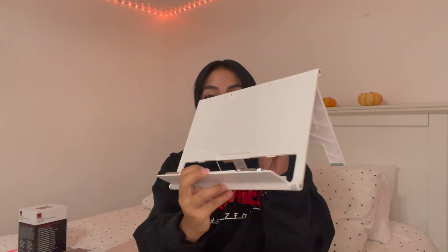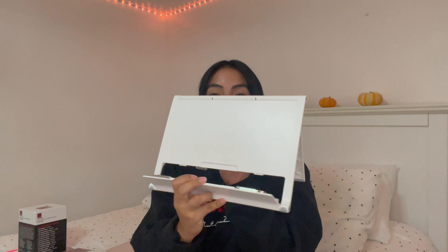I would also recommend getting a book stand. I didn't have one back in CNA school, but I find it really helpful — especially during college when we'd have huge books to read from. It's helpful to have something standing upright in front of you so you can just look up at it instead of having it flat on the ground.